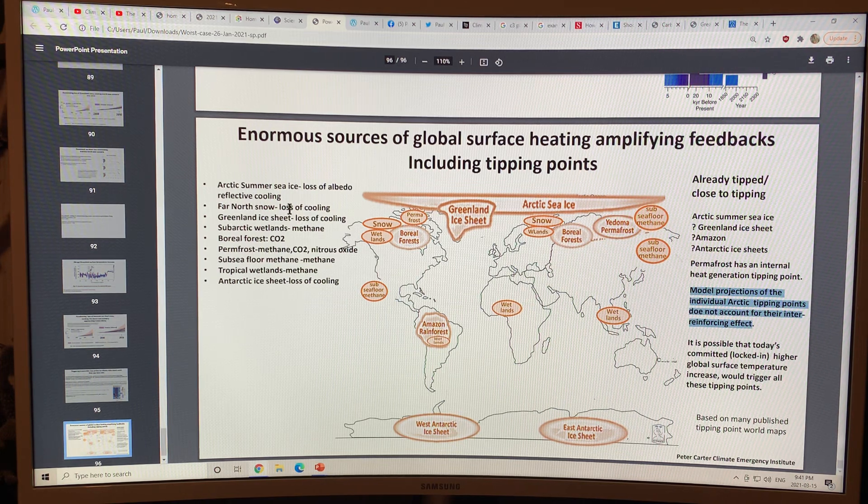Other tipping point factors include: Arctic summer sea ice loss and loss of albedo; snow cover over land and loss of cooling and reflection; Greenland ice sheet and loss of cooling; sub-Arctic wetlands releasing methane; stressed boreal forests; permafrost releasing methane, CO2, and nitrous oxide; methane clathrates under the sea floor; tropical wetlands releasing methane; and Antarctic ice sheet loss of cooling.